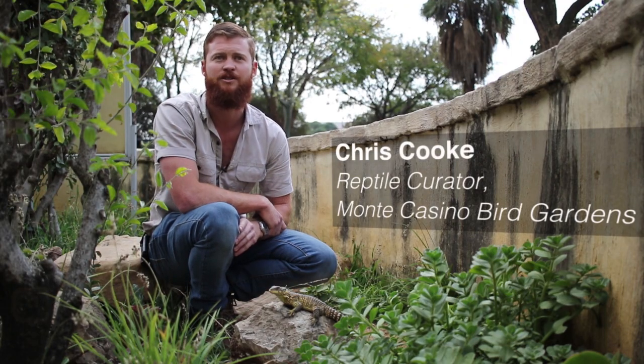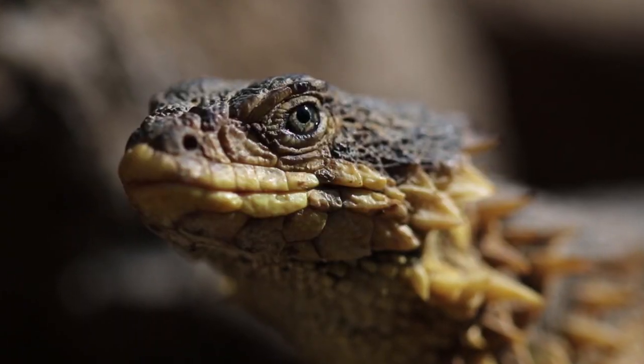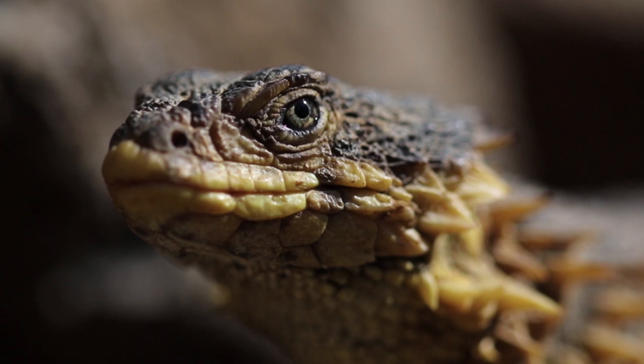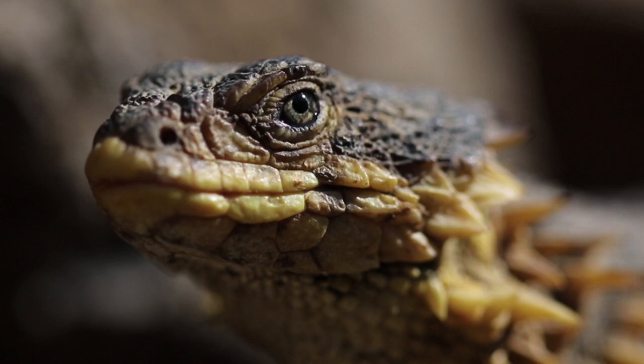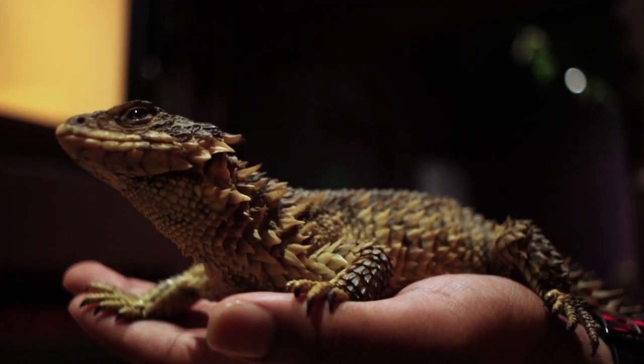I've had first-hand experience dealing with animals that have been smuggled out of other countries. It's an important part of what I do and why I do it. And sungazers specifically — because if we don't look after these lizards, they're going to disappear. That is the case for a lot of animals in the country and in the world, but if this animal disappears off the planet, it would be a huge loss.